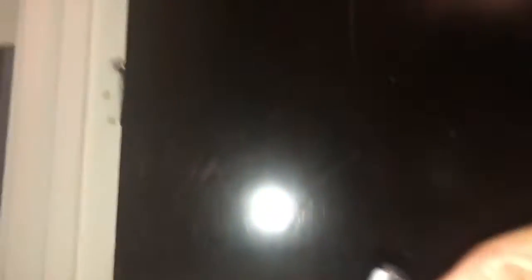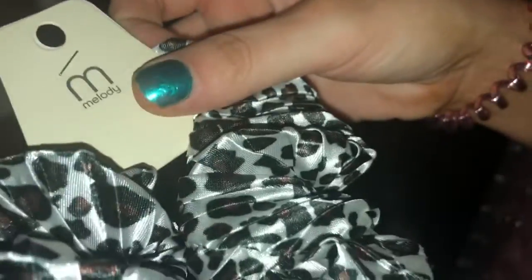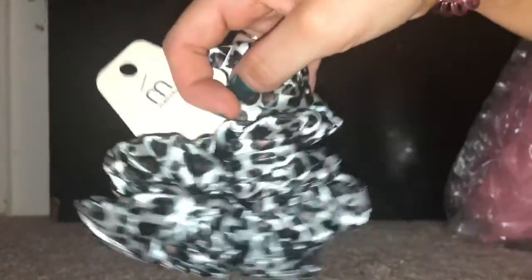Then I got this little buffer brush. I thought it would be good for foundation. Then I got this scrunchie — I thought it was really cute. Leopard print.